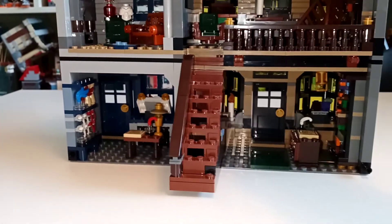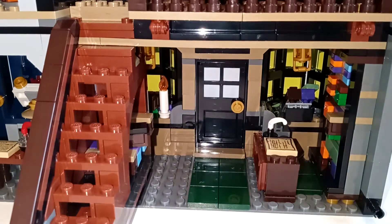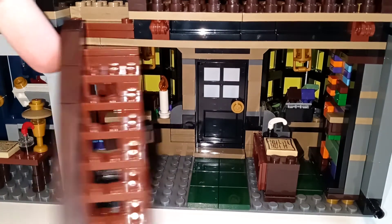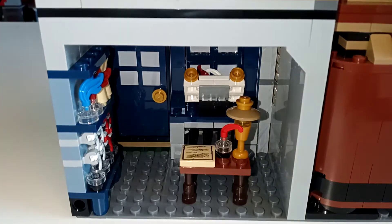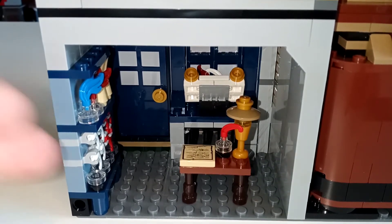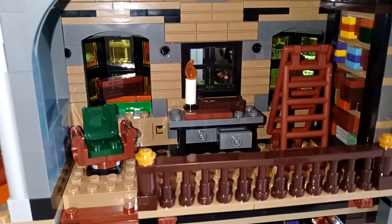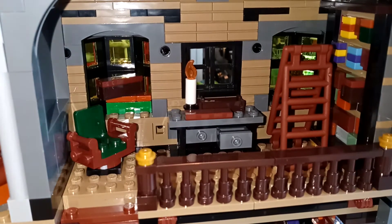Taking you through the interior: for Ollivanders it looks great with very nice detailing — brand new wand boxes, and there are actually wands in them. The staircase can also fold in to make the whole back wall flush so you can put it on a thin shelf. Next to it we've got Scrupulous — it looks great, a little sparse, but it's also a small shop and we never see it from the inside. There are quills and a place to test out your quill. For the next storey of Ollivanders there's a little swivel chair, a table, and a shelf with a removable ladder.